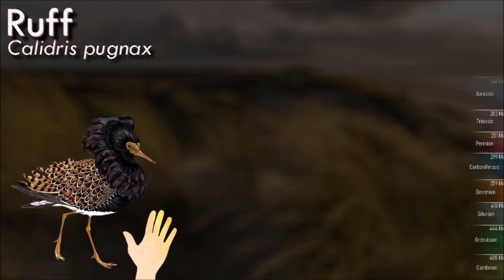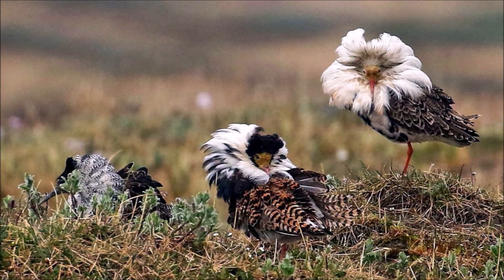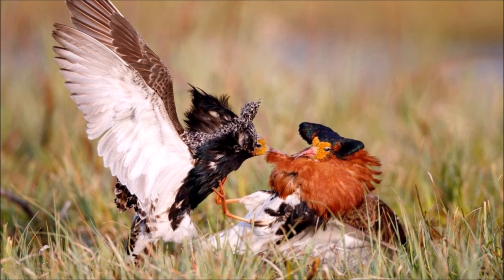The ruff is a long-necked, pot-bellied bird. This species shows marked sexual dimorphism. The male is much larger than the female, called the reeve, and has a breeding plumage that includes brightly colored head tufts, bare orange facial skin, extensive black on the breast, and the large collar of ornamental feathers that inspired this bird's English name.